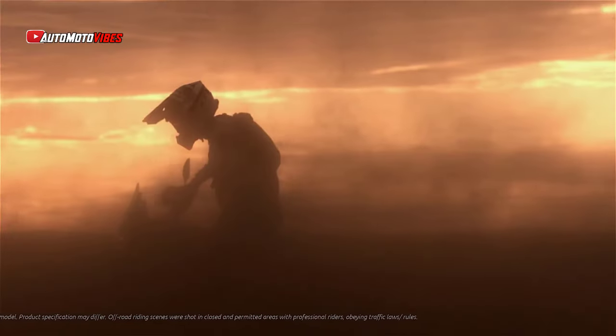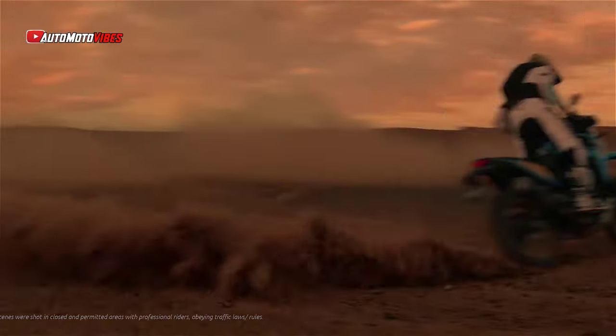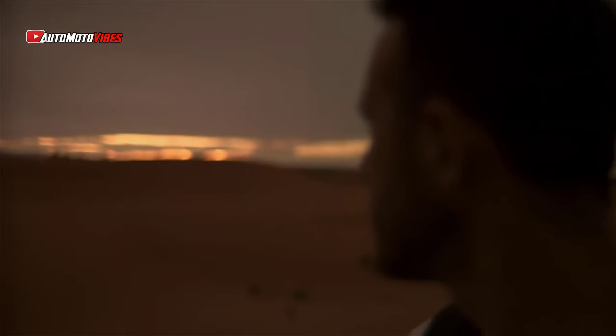This bike is powered by the acclaimed CP2 engine, a 690cc four-stroke engine renowned for its smooth and reliable power. Yamaha has equipped the Rally with a lightweight steel frame engineered to tackle extreme off-road environments.